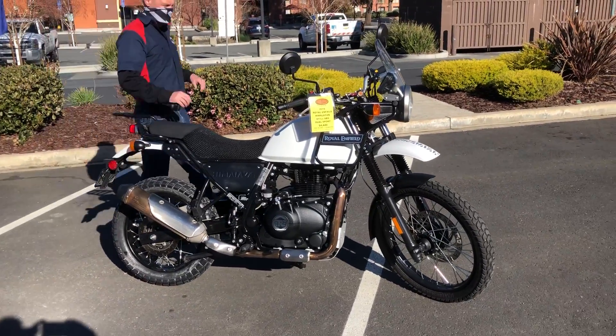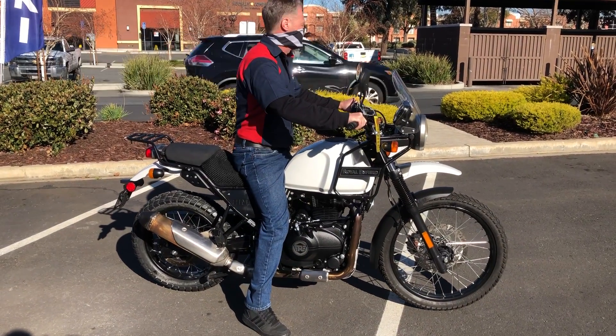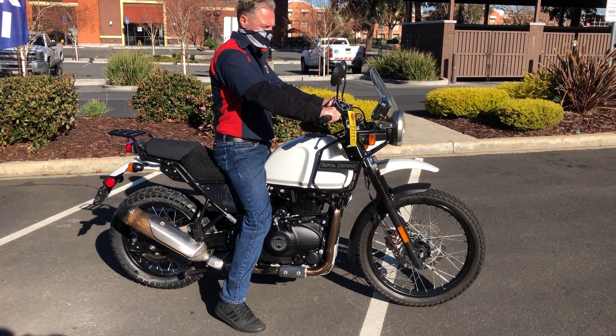Come on by and check it out — we have financing and extended warranties. Check us out on the web at www.contracostaps.com. At any given time we have 30 to 40 beautiful clean used bikes in stock.